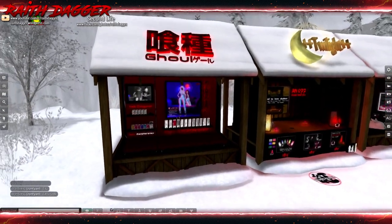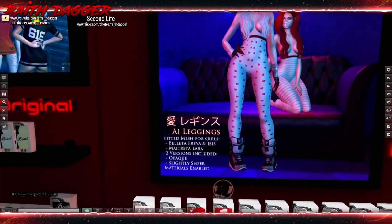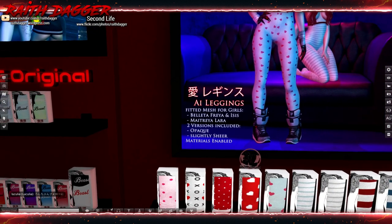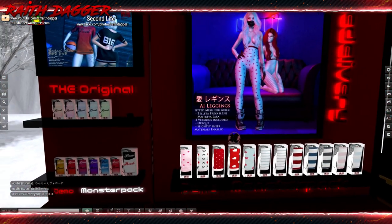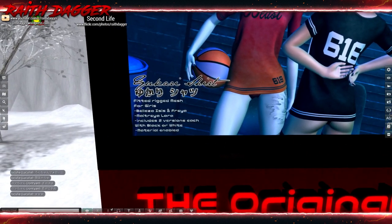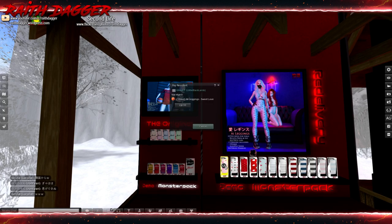Next we're going over here to Ghoul — this should be interesting, they always have some wild looking stuff. We're looking at leggings — fitted mesh for girls, Maitreya, Freya, and Isis, plus Beleza Freya and Isis, Maitreya Lara — opaque and slightly sheer versions. And then the shirt for Beleza Isis and Freya and Maitreya Lara. Stockings go for 199, fat pack 1290, and the shirt is also 199 with a fat pack of 1290.